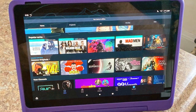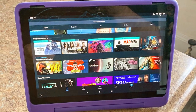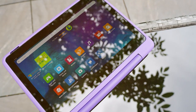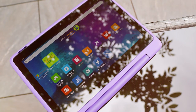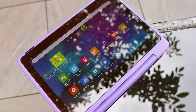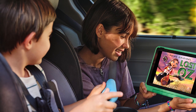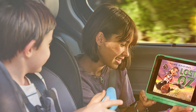With a 10.1-inch HD display and a powerful processor, the Fire HD 10 Kids Pro delivers engaging content with vibrant visuals and smooth performance. It comes with a durable and kid-friendly case that provides protection against drops and bumps. One of the highlights is the extensive parental controls and content filters — parents can customize the experience, set time limits, and restrict access to certain websites and apps.